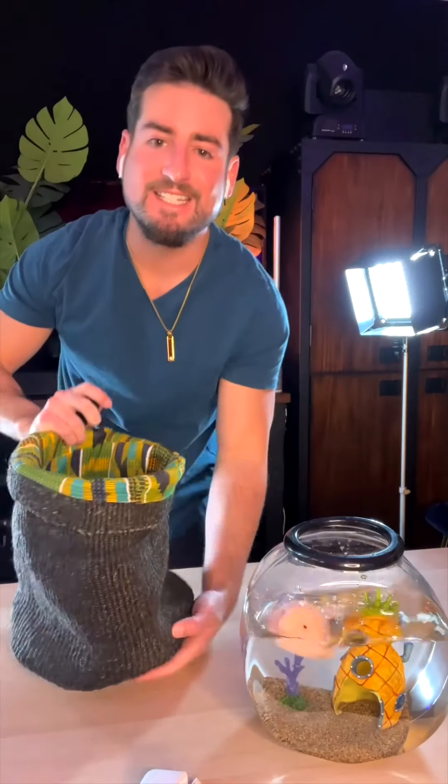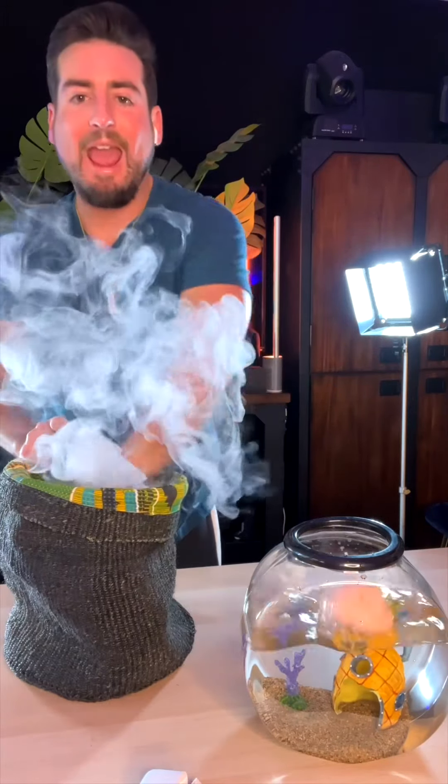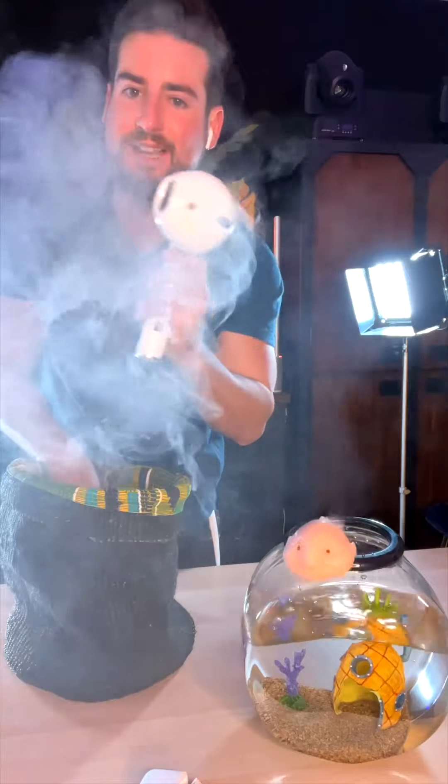Now the tough question: do you think you would be able to put it back together? This is an Aztec enlargement bag. Anything I put inside will instantly grow larger, and it will permanently stay that way.